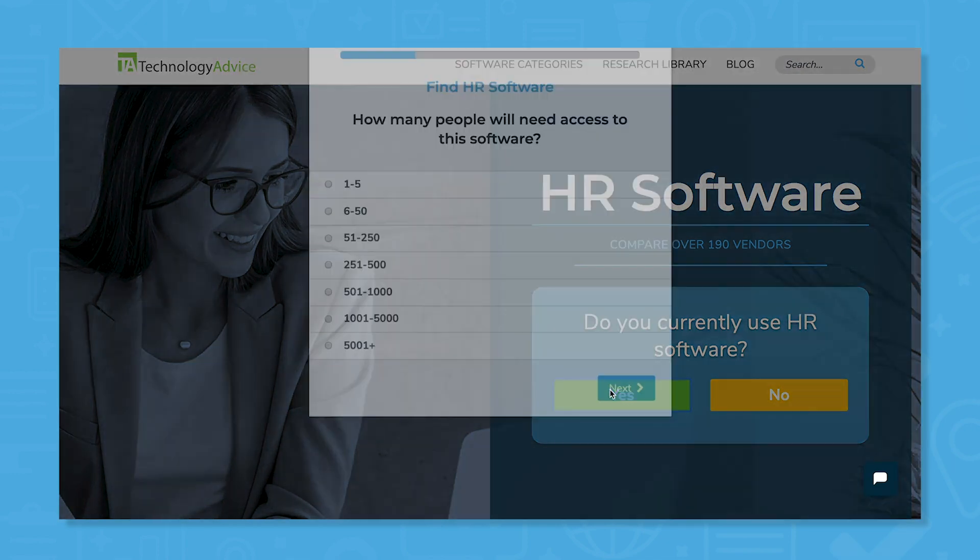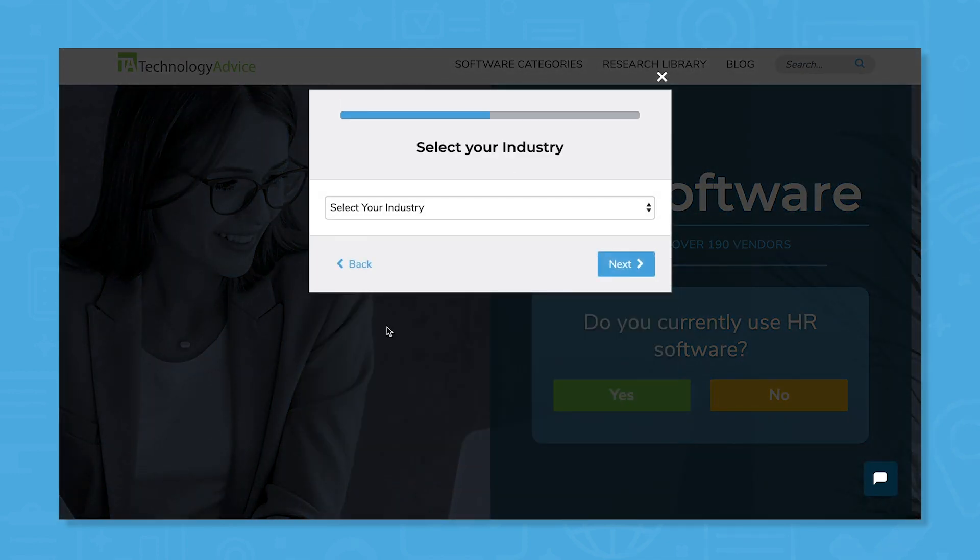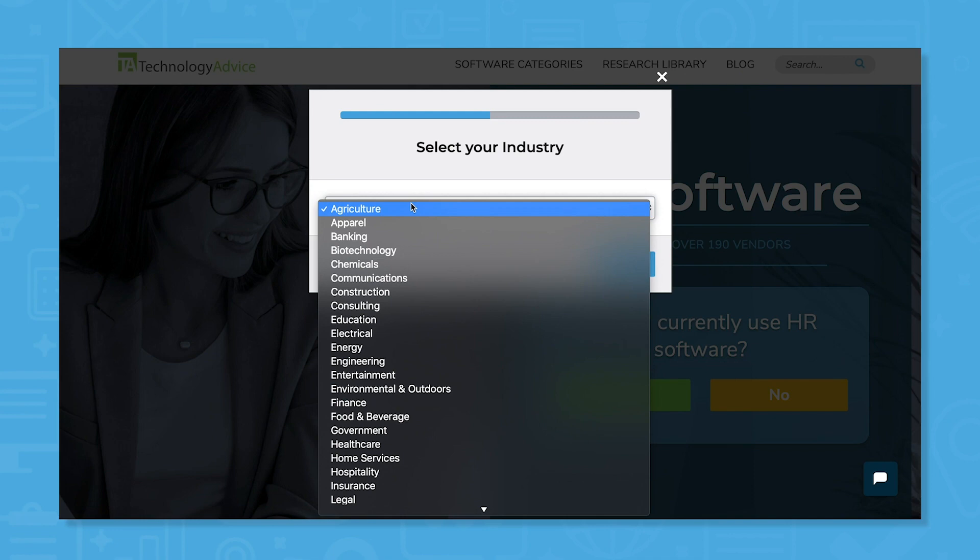But if you want to speed up your search, use our product selection tool to get a free shortlist of HR software recommendations. Click the link in the description to get started.